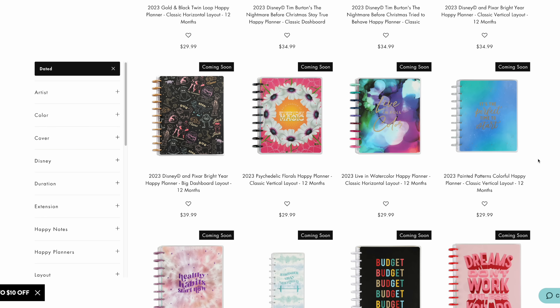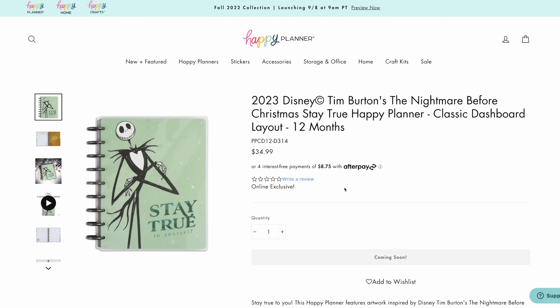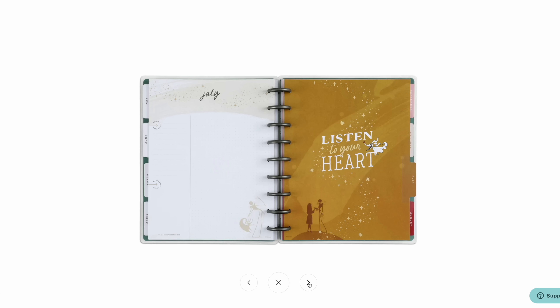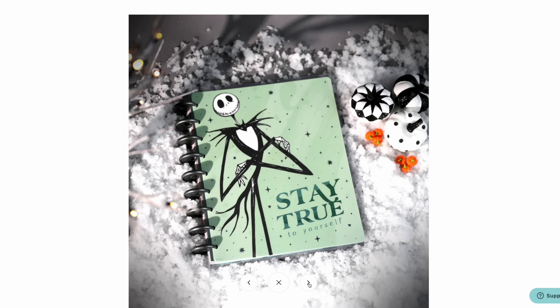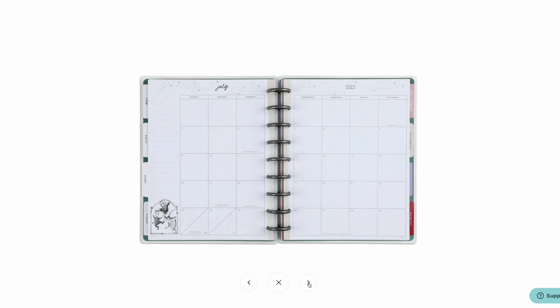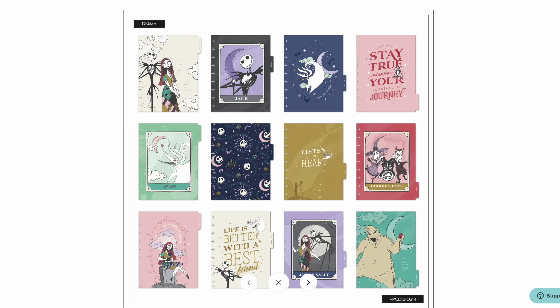Let's take a look at some other options in the classic planners that are just kind of different and interesting. First up, we have a new Disney line and it is The Nightmare Before Christmas. I was so excited when I heard this because I love that movie — I think this is such a fun theme. The discs on this planner in particular are really, really cool — they're like a dark matte gray, which is really neat. There is some extra design on this planner, but all the Disney ones have that, to make it more fun and Disney-like. The dividers are super cute and I love the color palette.